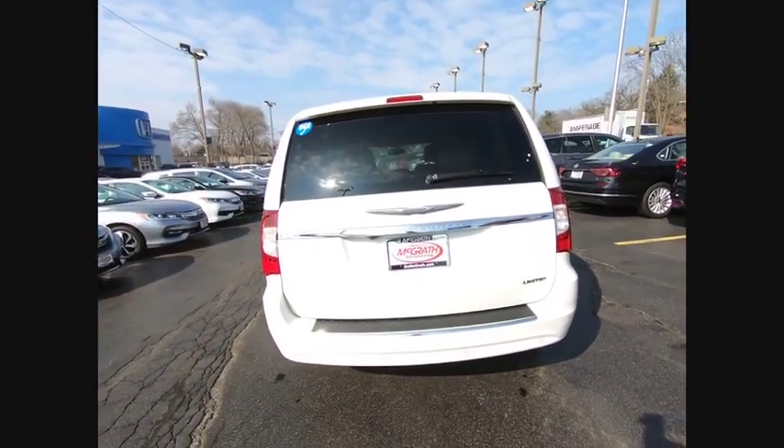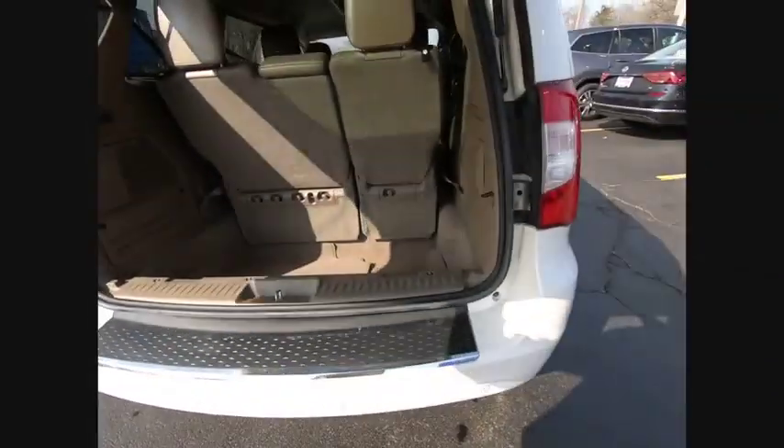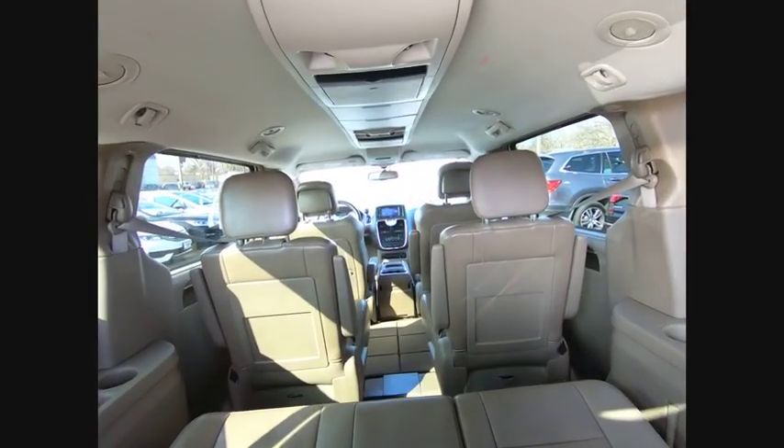Seat 7 comfortably and choose from Stow & Go Seating or the innovative Swivel & Go Seating, and is priced below $15,000. This vehicle has less than 110,000 miles. Here are some of this vehicle's great options.